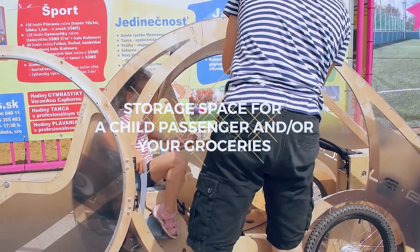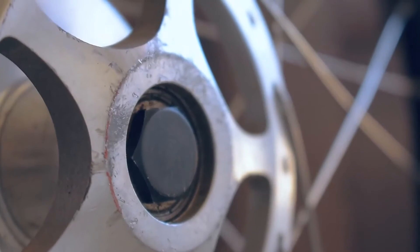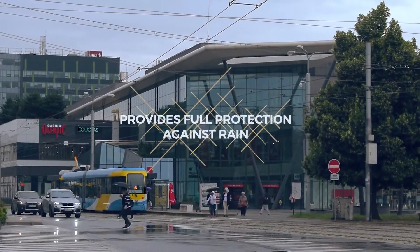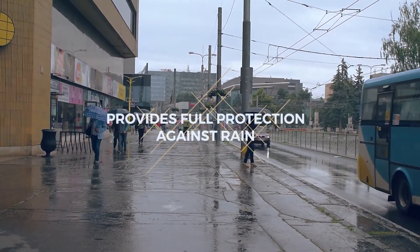Its only drawback is its weight, but with e-assist it is no longer a major problem. Thanks to the large side windows and foldable rear end, you can feel the wind and not feel disconnected from your surroundings. You won't overheat even on hot, sunny days. When the weather changes, you can easily close the windows as you would in a car.